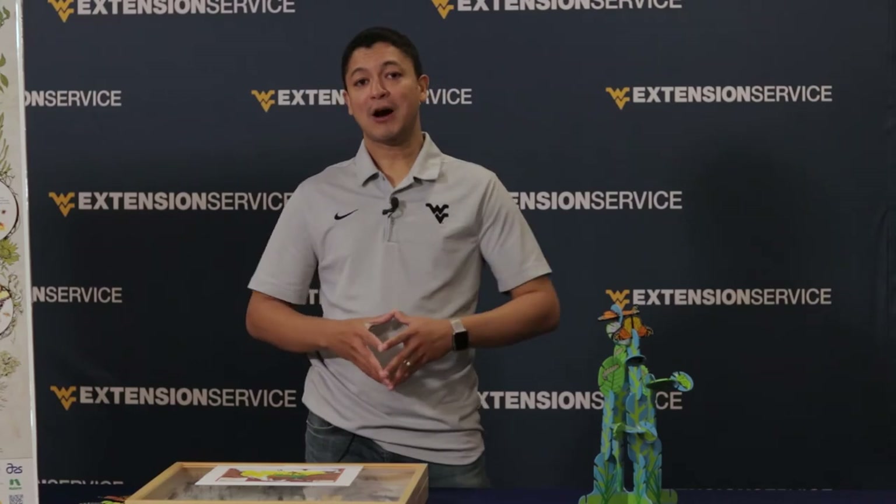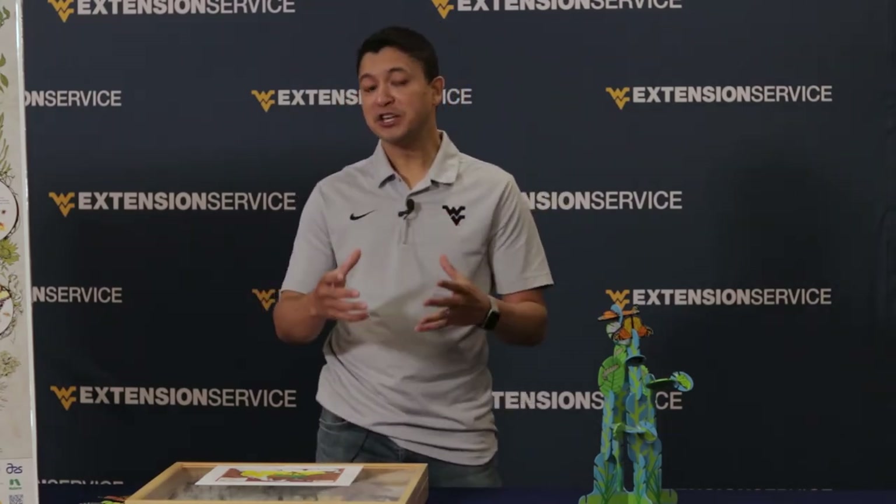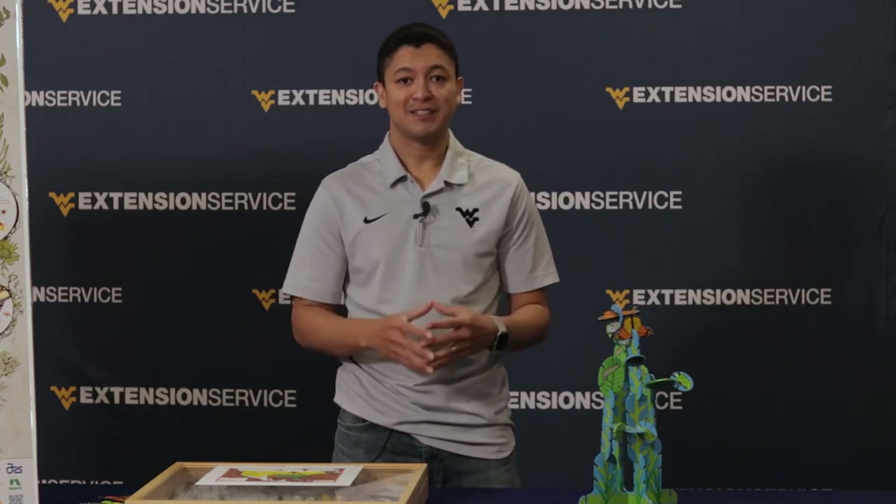Today we talked about monarch biology and also their migration, and I hope you learned something. Thank you.